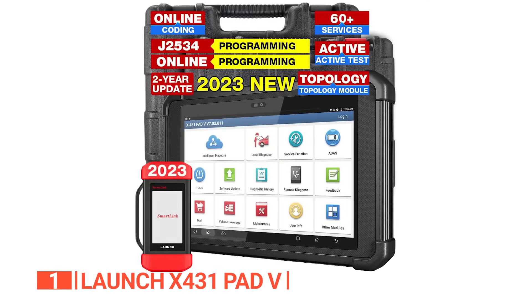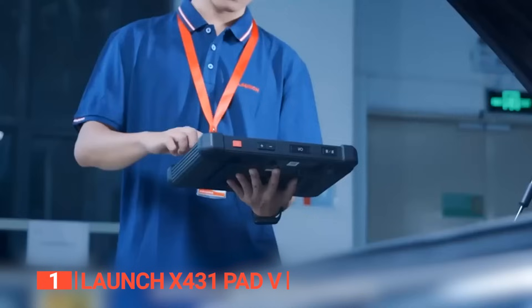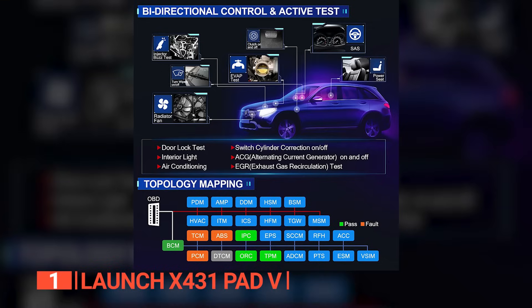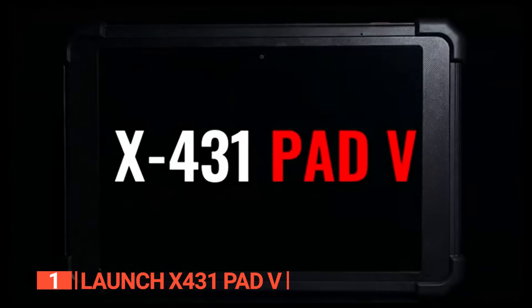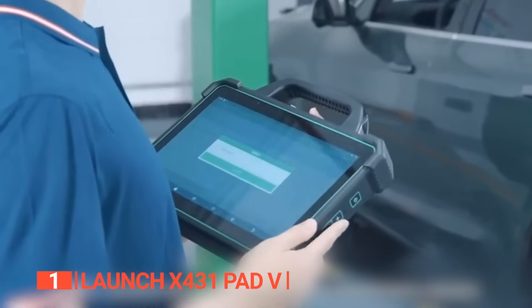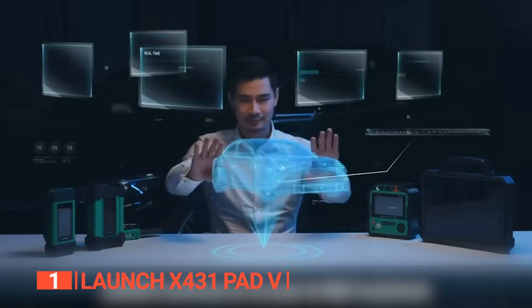Finally, the top OBD2 scanner is the Launch X431 PAD V. This device redefines excellence in vehicle diagnostics, making it the ultimate choice on the market. Its user-friendly 10.1-inch screen rivals the others discussed. Despite its 23.1-pound weight, the advanced features more than compensate. The scanner swiftly reads diagnostic trouble codes, identifies vehicle issues, and provides resolutions. The impressive offering of over 60 resetting services ensures comprehensive maintenance capabilities. Topology mapping automatically scans your vehicle's identification number and displays all modules using a coded color topology.